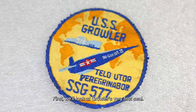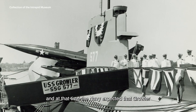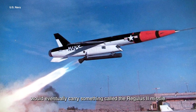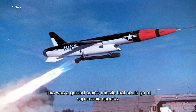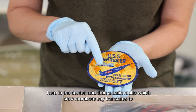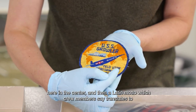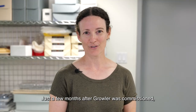First, we'll look at Growler's very first seal. The Growler was commissioned in 1958, and at that time the Navy expected that Growler would eventually carry something called the Regulus II missile. This was a guided cruise missile that could go at supersonic speeds. Growler's very first insignia features a Regulus II missile here in the center, and then a Latin motto